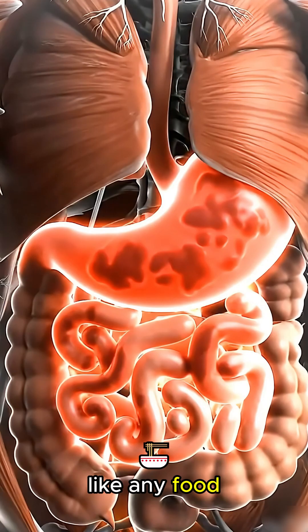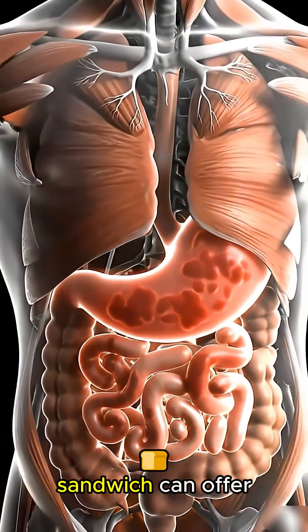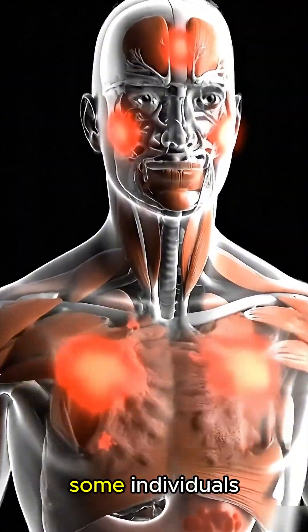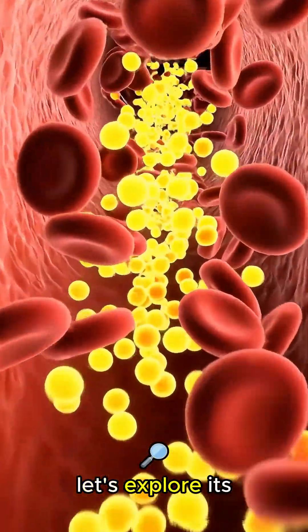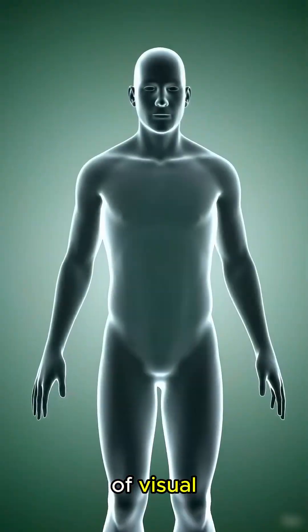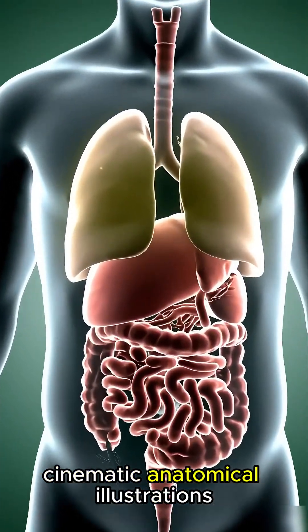Like any food, a grilled cheese sandwich can offer benefits, but it may also come with side effects for some individuals. Let's explore its journey and effects inside the body through a series of visual, cinematic, anatomical illustrations.